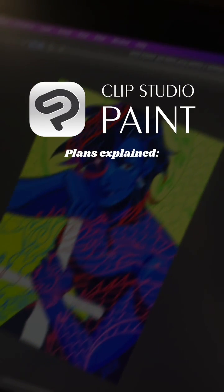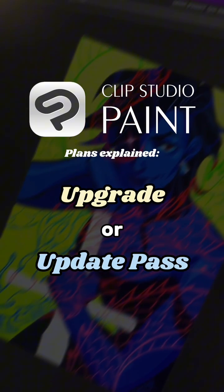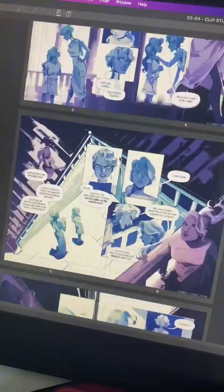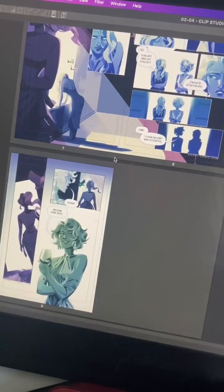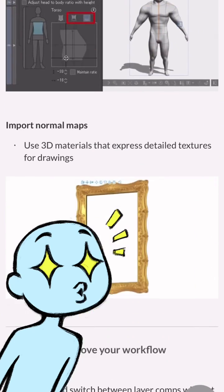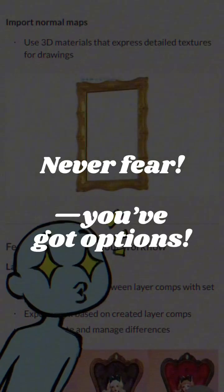Welcome to Clip Studio Paint Plans Explained: Upgrade or Update Pass, for Perpetual License holders only. Let's say you bought the Perpetual License for Clip Studio Paint, but you're feeling a bit of FOMO after seeing all the cool new features in Clip Studio Paint 3.0. Never fear, you've got options.